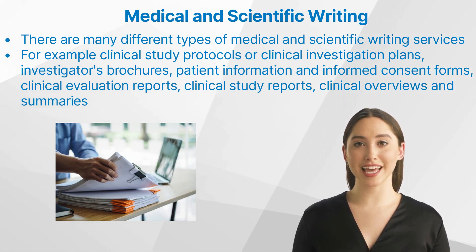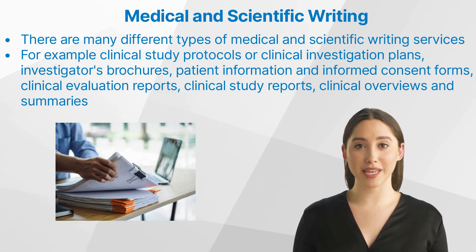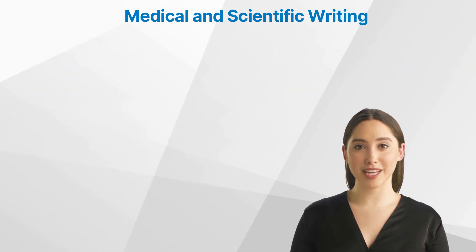Further services include literature reviews, marketing, training and educational material for patients, doctors and industry employees, conference materials such as abstracts, posters and PowerPoint presentations, meeting minutes, editing and review of documents to comply with regulatory or other guidelines, lay language summaries, and product website content.